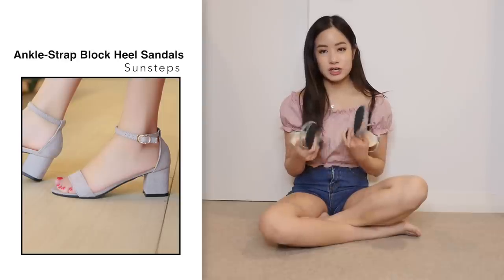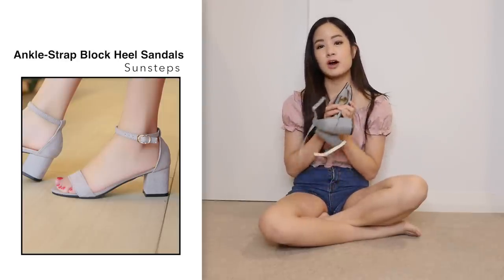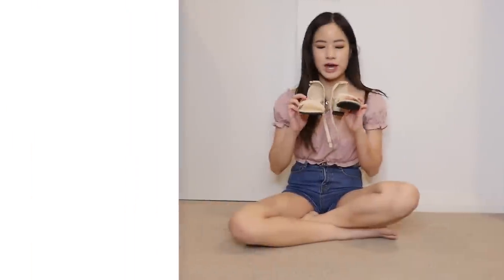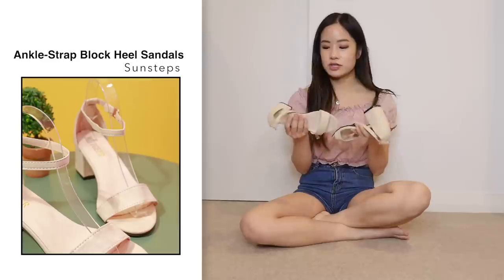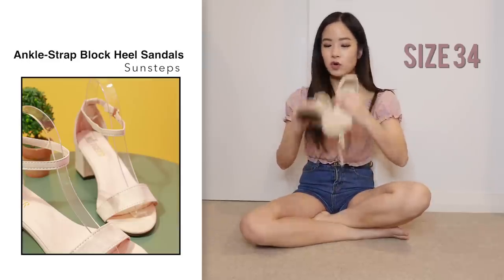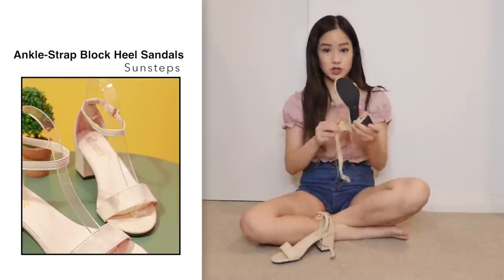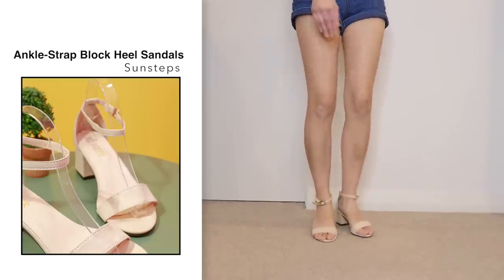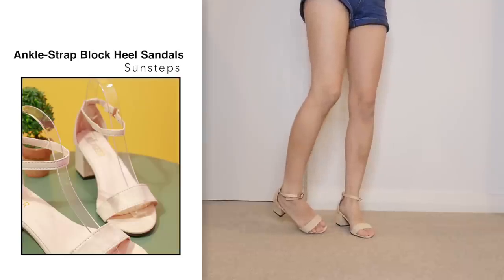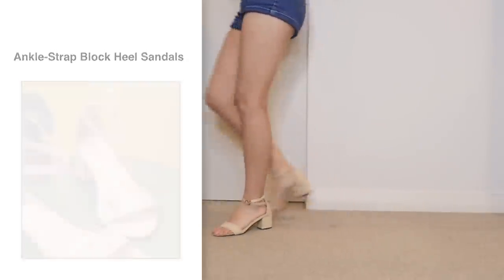I don't think I can judge these shoes fairly because they were still too big for me, so I'm going to try on the second pair which is one size smaller. We have the same ankle heel sandals, this time in beige in size 34. Sizing wise, I feel this one fits a bit better than the size 35, so if you want these shoes I recommend going one size down. Walking around with these, they actually feel pretty comfortable.